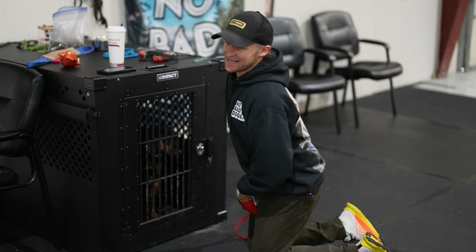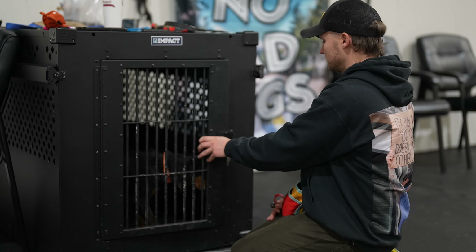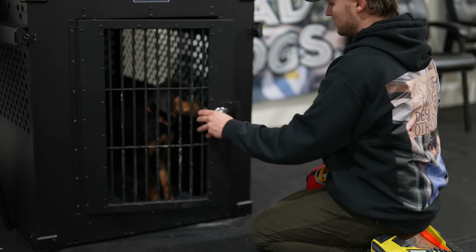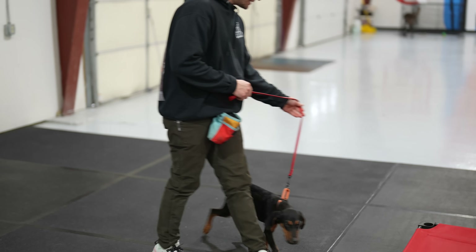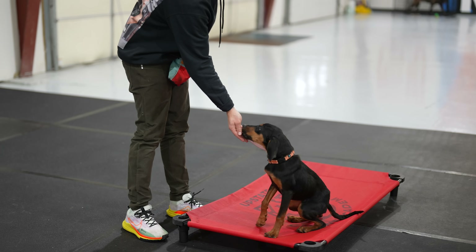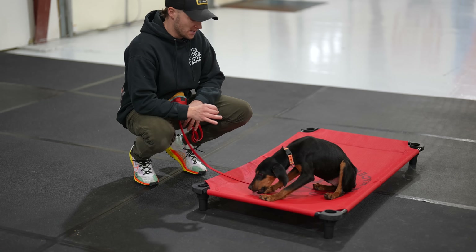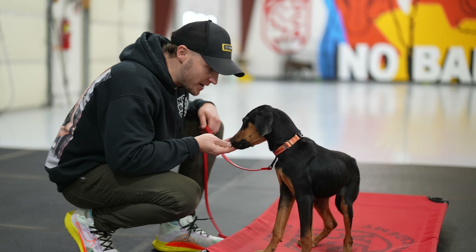We're going to get him back out and do a little more work — using thresholds at the door again. It's the same idea: he has to wait for my permission and make sure he doesn't fly out. Duke, place — good boy. That was absolutely monumental. Him taking food from me for the first time is huge. Now we're in business, now we can start training.